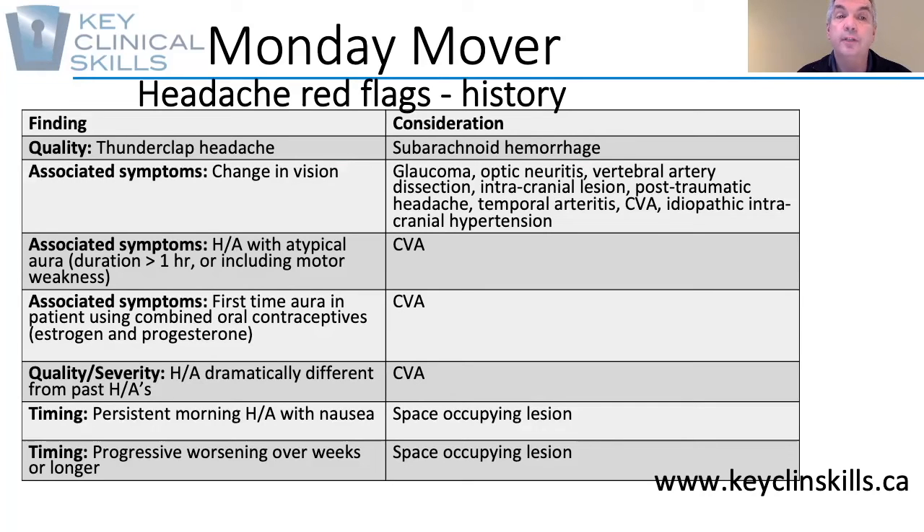Another qualitative factor is a headache that is dramatically different from any past headache they've ever had. The patient will say, 'I've never had a headache like this before.'